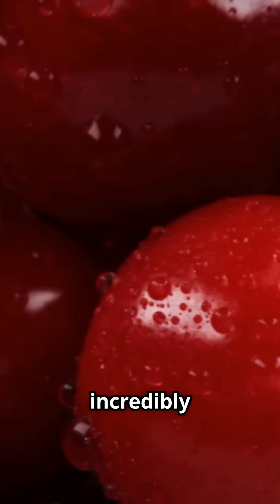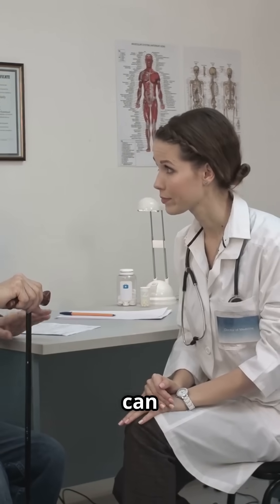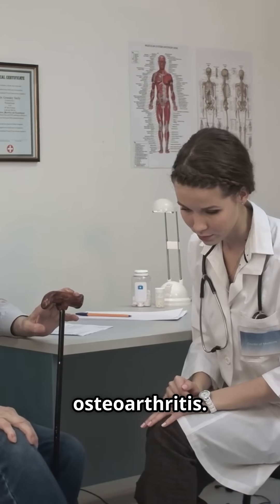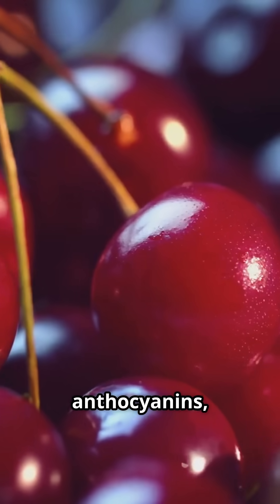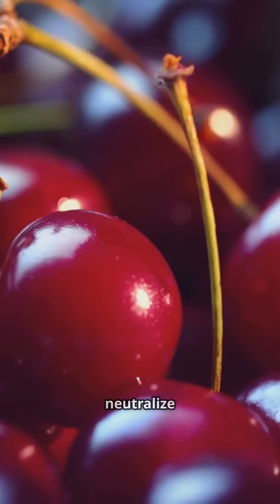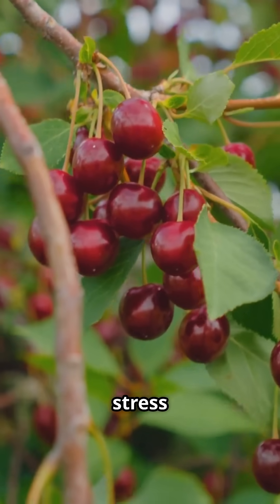First up, tart cherries. They are not just tasty, but also incredibly beneficial for your health. Research shows that tart cherries can reduce inflammation and pain, especially for those with osteoarthritis. This makes them a great natural remedy for joint pain and stiffness. They're rich in anthocyanins, which are potent antioxidants. These compounds help to neutralize harmful free radicals in the body, reducing oxidative stress and inflammation.